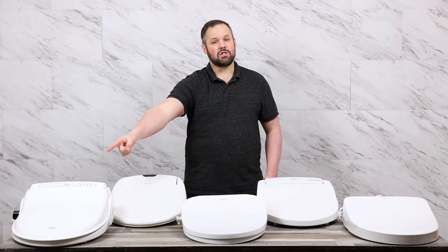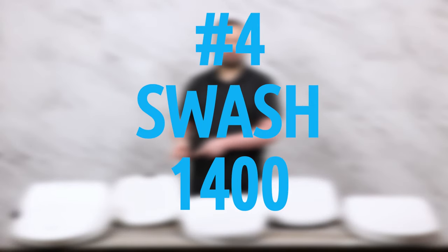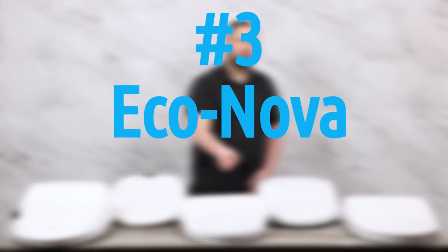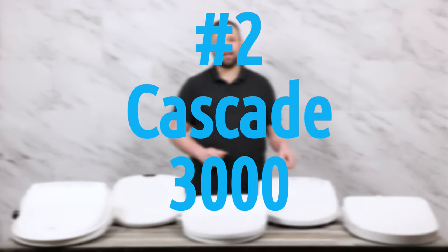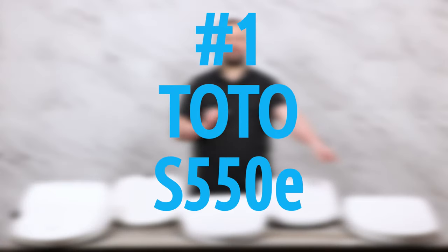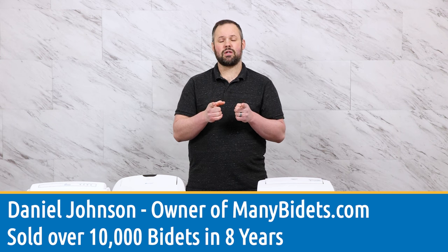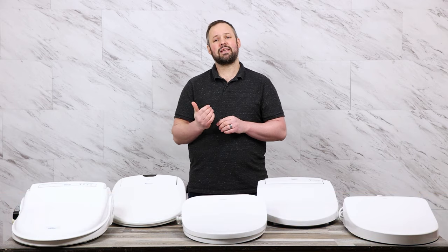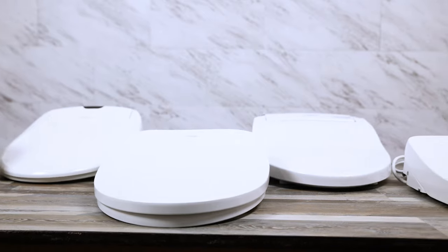Starting in fifth place, we have the BB-1000. In fourth place, we have the Swash 1400, the same as the high-end Omigo seat. In third place, we have the Eco Nova. In second place, we have the Cascade 3000. And our top pick of 2022 is the S550E. My name is Daniel Johnson, I'm your bidet expert and the owner of ManyBidets.com, where we've sold over 10,000 seats in the last eight years. All of the details about all of these seats coming up next.